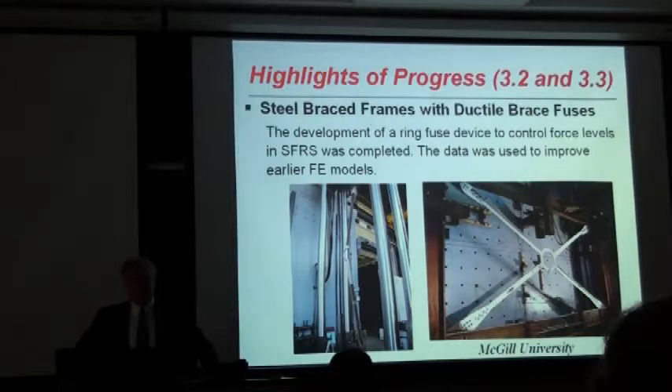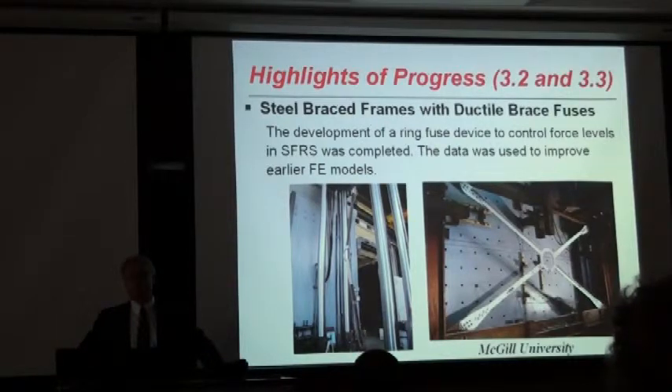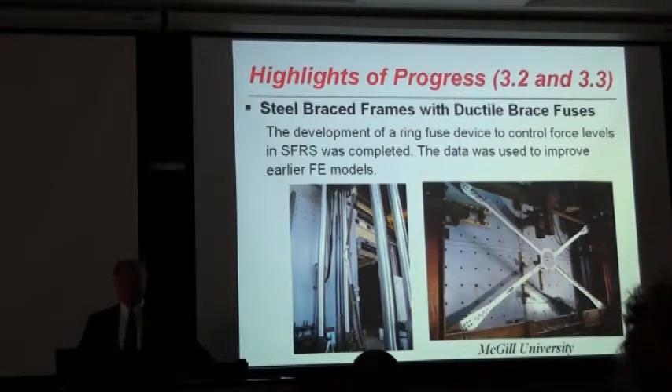In terms of combined projects 3.2 and 3.3, I have grouped them as steel structures and reinforced concrete structures, as well as masonry at the end. For steel structures, I'll be discussing mostly inelastic fuses introduced to steel bracing systems, and then we'll go into non-ductile reinforced concrete and shear wall buildings, and we'll also look at unreinforced masonry schemes. The first project was conducted by Colin Rogers at McGill University.